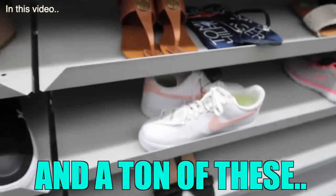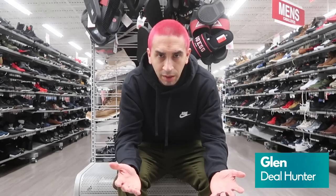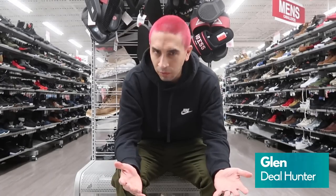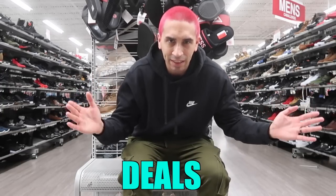We are here at Burlington, the first store. We're looking at activewear, shoes, streetwear, hats, toys — anything we can get steals and deals on. Alright, first store, let's go see what they got.